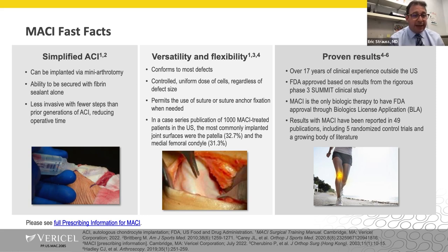Macy is a simplified version of cell-based cartilage repair done through a mini arthrotomy, sealed with fibrin sealant alone — far fewer steps, no sewing in the patch, no gluing around the periphery, no watertight seal required. There has been over 17 years of clinical experience outside the US. Following Dan Sarris' Phase 3 Summit clinical trial, the FDA approved Macy for symptomatic lesions of the knee. Results have been reported in almost 50 publications, including five randomized controlled trials.